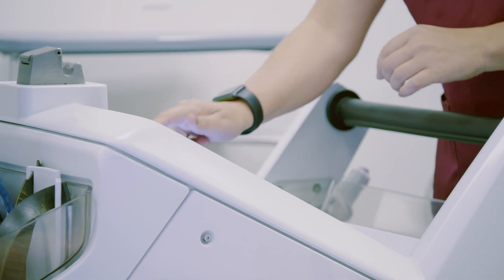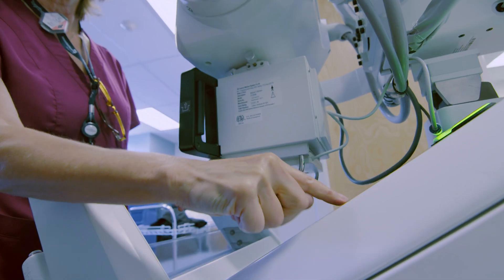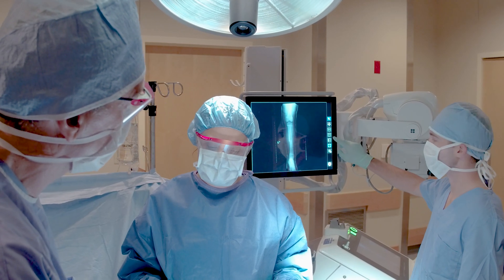It immediately pulls our work list from the HIS right onto the screen. Pull up the patient's name and with one click it just opens the exam for us and then we're ready to start. It's programmed right there — all of our protocols and everything. In all the positions, if we end up doing extra views, we can just add an exam tag and add as many views as we need.